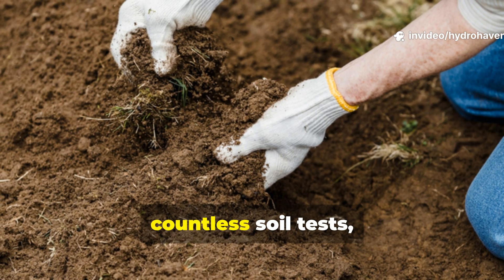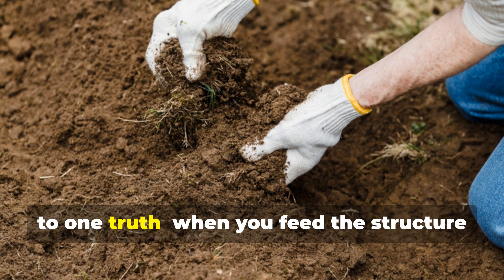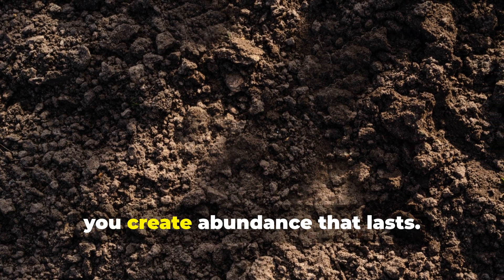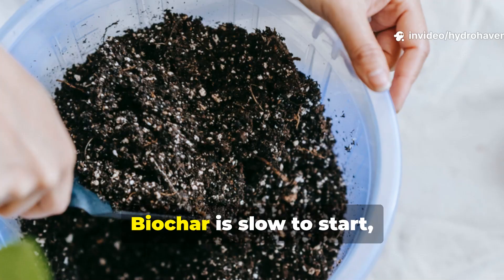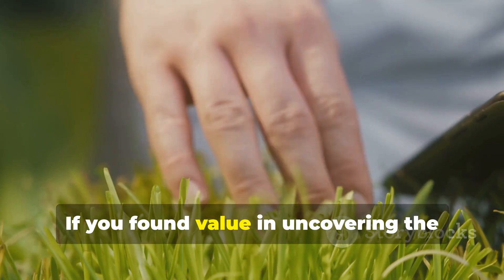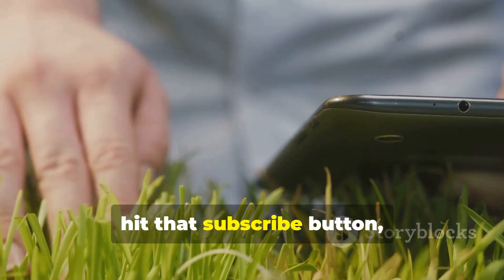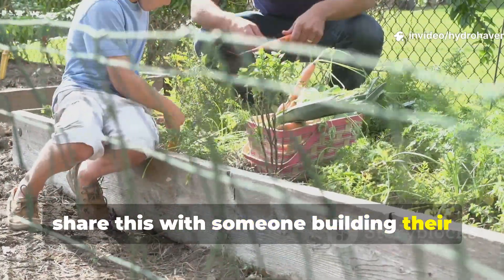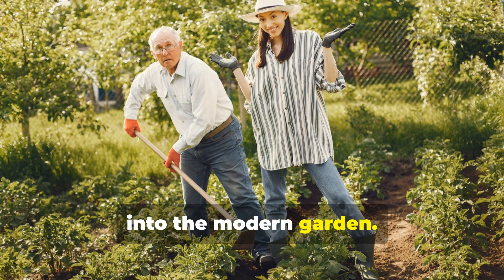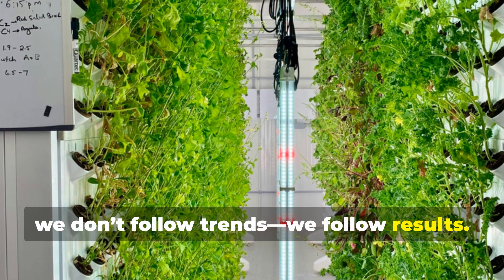Five years of observation, countless soil tests, and generations of forgotten wisdom point to one truth: when you feed the structure of the soil, not just the surface, you create abundance that lasts. Biochar is slow to start, but it never stops giving. If you found value in uncovering the truth behind this soil showdown, hit that subscribe button, share this with someone building their first bed, and help bring the old knowledge back into the modern garden. Here at Hydrohaven, we don't follow trends. We follow results.